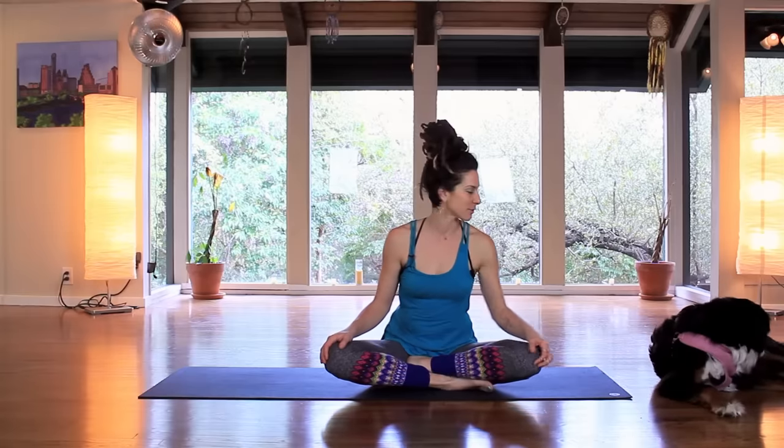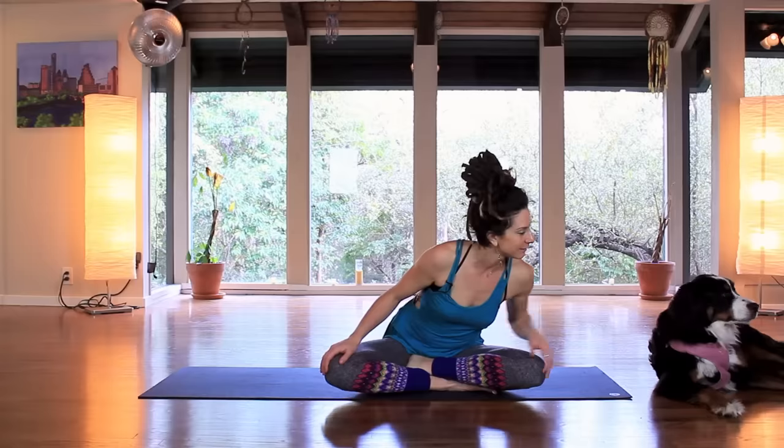Hi friends, this is Cole Chance and I'm here with my puppy Shanti. She wanted to join and have her 15 minutes of fame today, so I finally told her she could come on. She's ready for her close up. Say hi Shanti. She's my pride and joy.